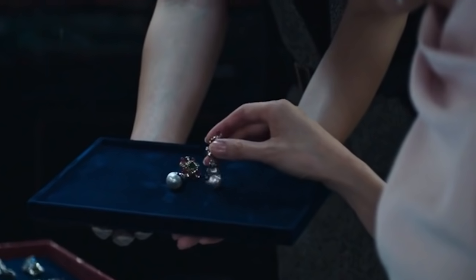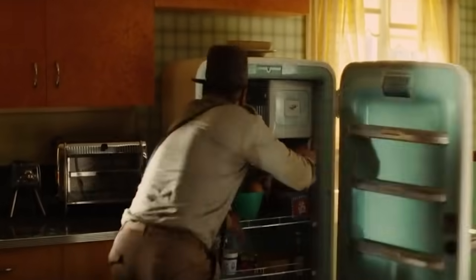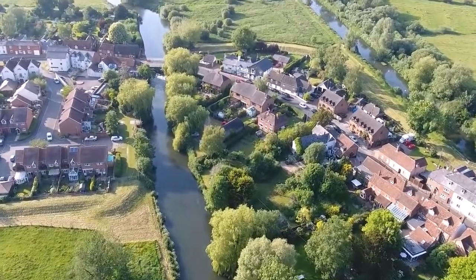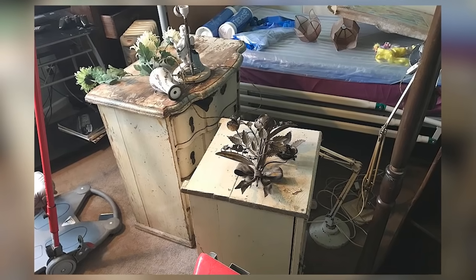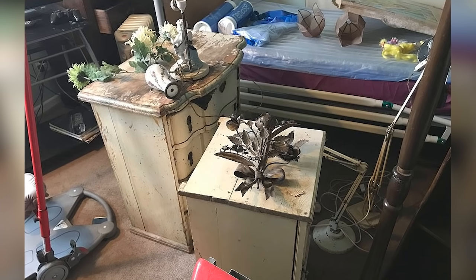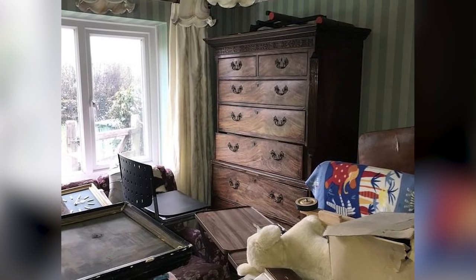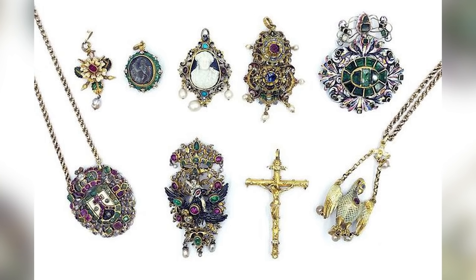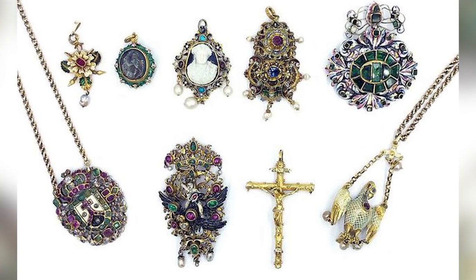If you had something incredibly valuable that you didn't want anyone else to find, where would you put it? A safe, perhaps? A storage unit? How about a freezer? That was the approach taken by an eccentric senior citizen in Wiltshire, England, and the extent of her valuable stash only came to light after she passed away. The woman was a hoarder and had piled her ramshackle home high with possessions from her long life. The paint was flaking off the walls and the house was rotting away, but when her freezer was opened, it was found to contain a 16th and 17th century treasure trove worth more than $150,000.